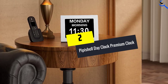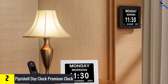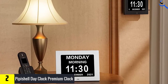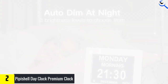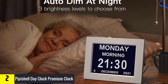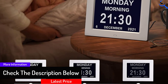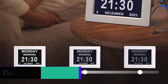At number 2, we have the PP Shell Day Clock Premium Clock. The PP Shell Day Clock is a premium digital alarm clock that features a two-color display and five daily alarms, plus three medicine reminders. This clock is perfect for seniors or anyone who needs help staying on track with their day. The large, easy-to-read digits make it easy to see the time at a glance, and the clock's compact design makes it perfect for any bedroom or living space.